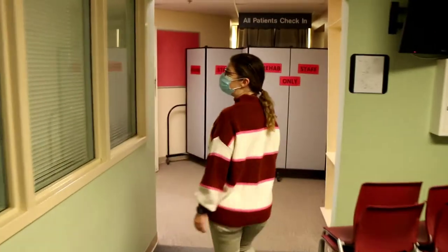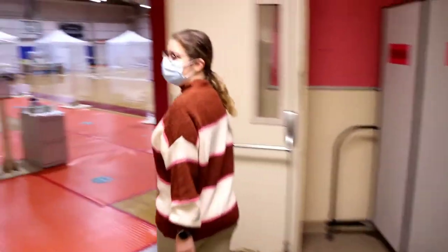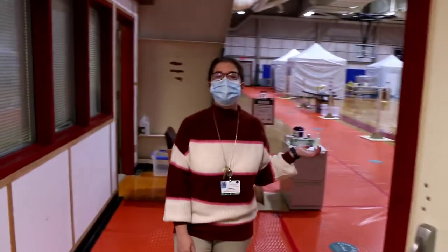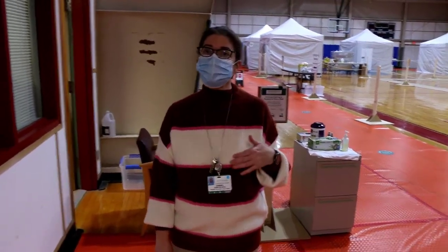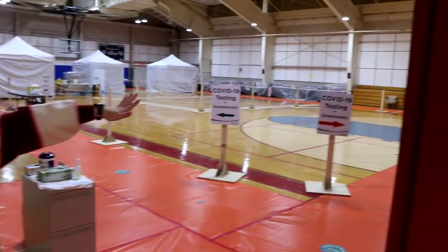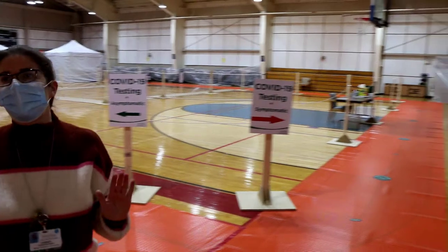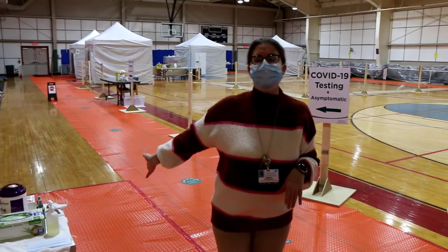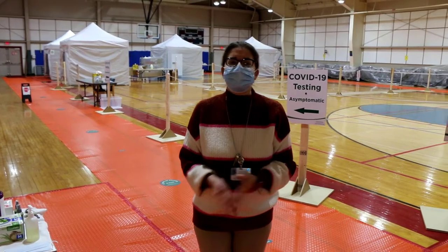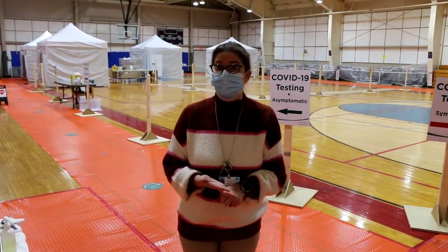We're making sure that everybody has plenty of distance so we can keep social distancing throughout the entire process. Once you enter the gymnasium, another member of our team will ask if you're experiencing symptoms or not. If you are experiencing symptoms, we have you head down this way in the gym to keep our symptomatic patients away from other individuals not currently experiencing symptoms. Those not experiencing symptoms are usually people that are traveling or wanting to visit friends and family in nursing home settings.